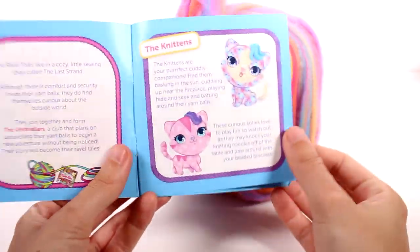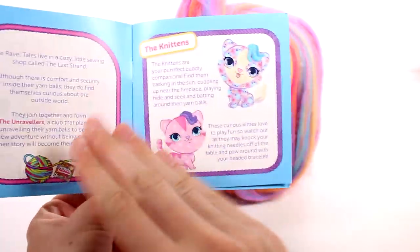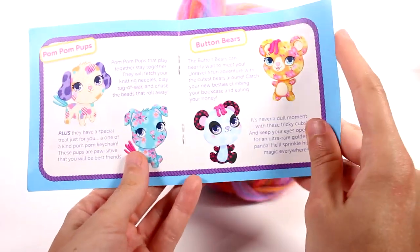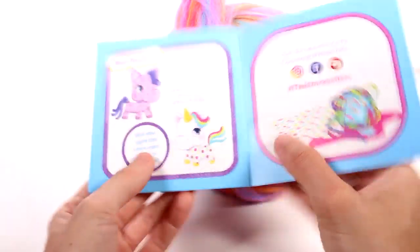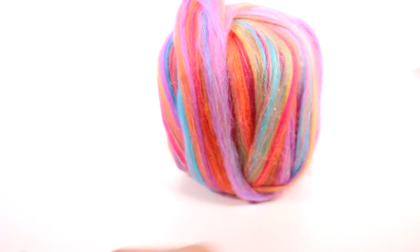It looks like we have examples of ones we can find inside. So there's the Knittens — oh my gosh, that's so cute. And then we have Pom Pom Pups, Button Bears, Pearl Ponies. And the Golden Unicorn is the ultra rare one. We'll read about whoever we get inside.